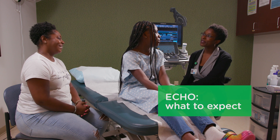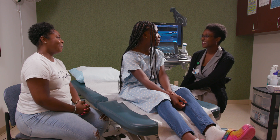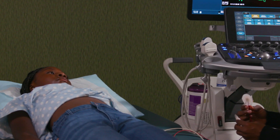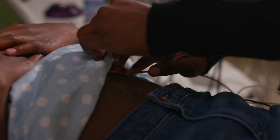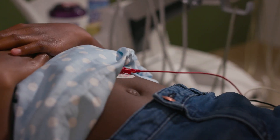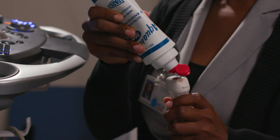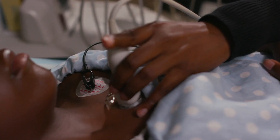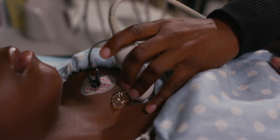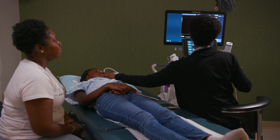An echo uses sound waves to create images of the heart and can last 30 to 60 minutes. First, you'll lie down flat on a hospital bed. We'll place three little stickers with wires called electrodes on your chest — these will help us see how your heart is beating. Next, a warm gel will be applied to your skin. It's a bit gooey, but don't worry, it won't hurt. An ultrasound camera called a transducer will then be used to take pictures around your chest, tummy, and neck.